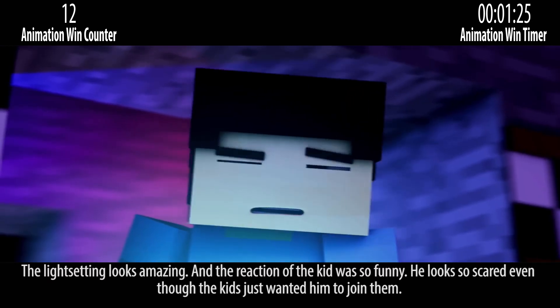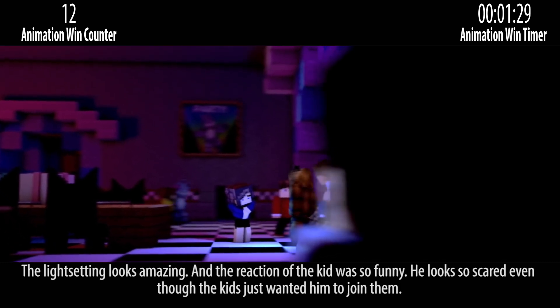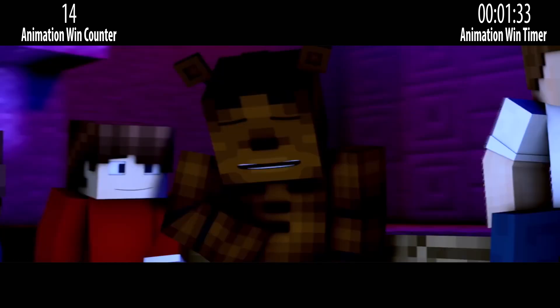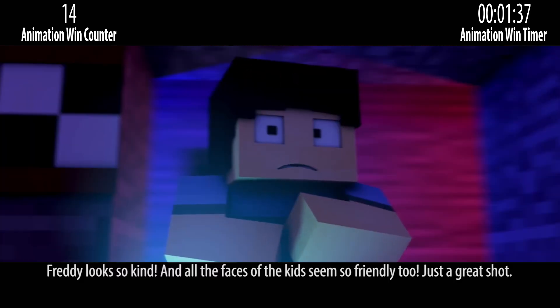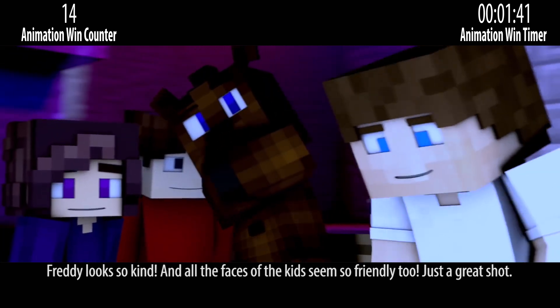The light setting looks amazing and the reaction of the kid was so funny. He looks so scared even though the kids just wanted him to join them. Freddy looks so kind and all the faces of the kids seem so friendly too. Just a great shot.